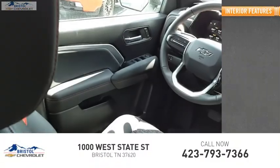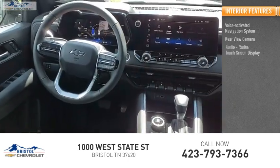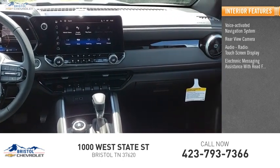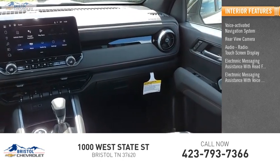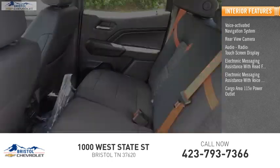Inside you'll find a voice-activated navigation system, rear view camera, audio radio, touchscreen display, electronic messaging assistance with read function, electronic messaging assistance with voice recognition, and a cargo area 115-volt power outlet.